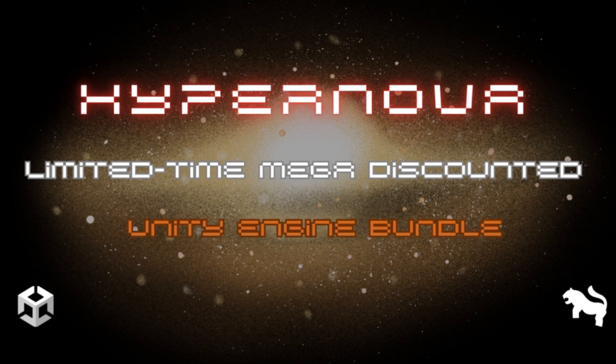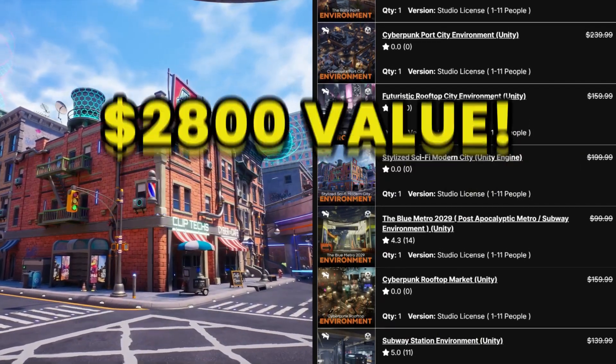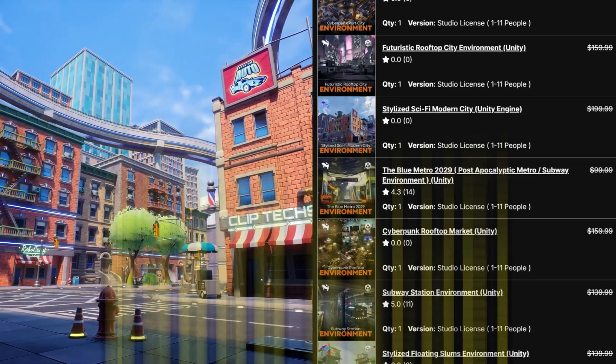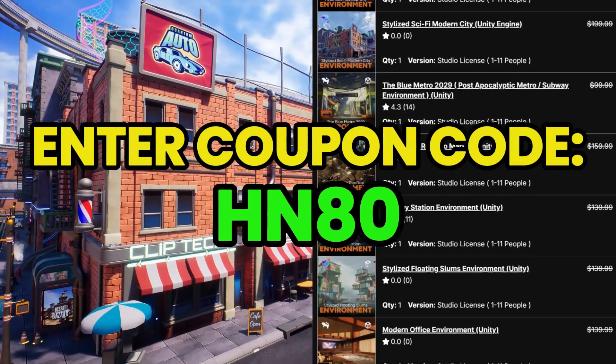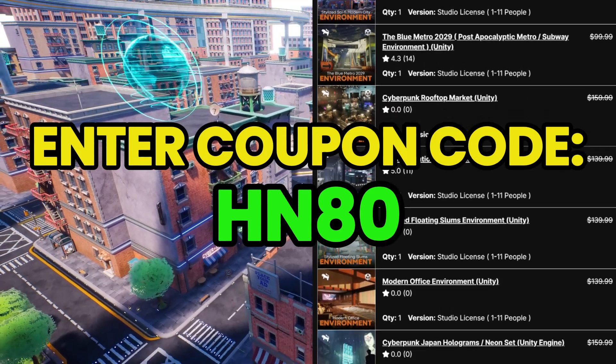Bundle number two: the Hypernova bundle. This bundle includes 13 incredible asset packs worth $2,800, and they are yours right now for only $20. The affiliate link is in the description and you need to apply the coupon code HN80 for 80% off the original price.